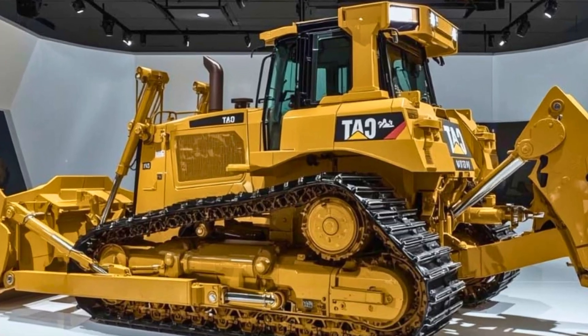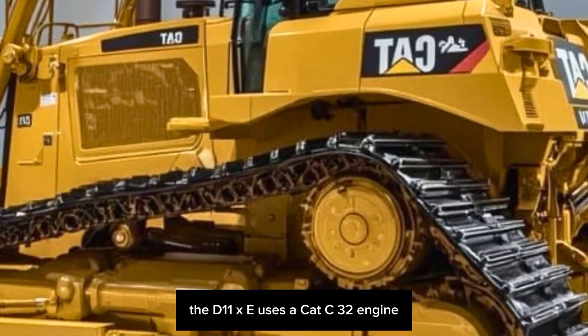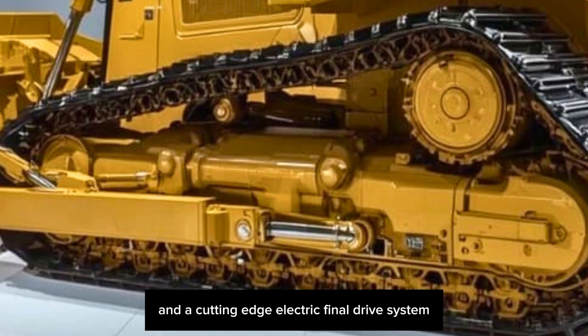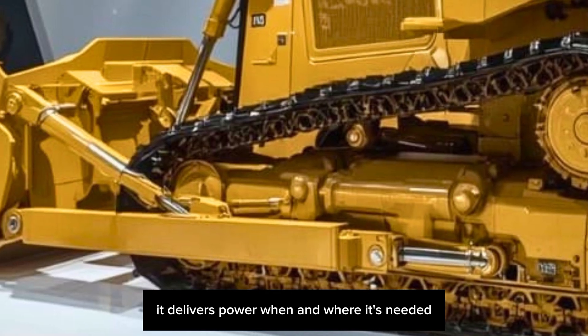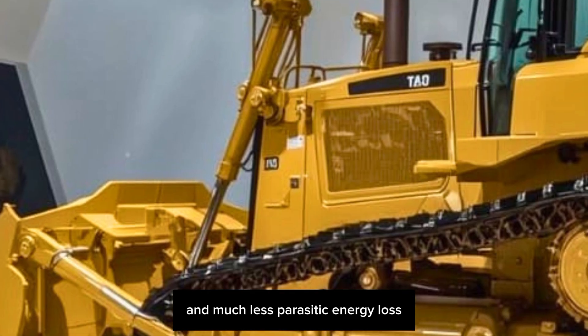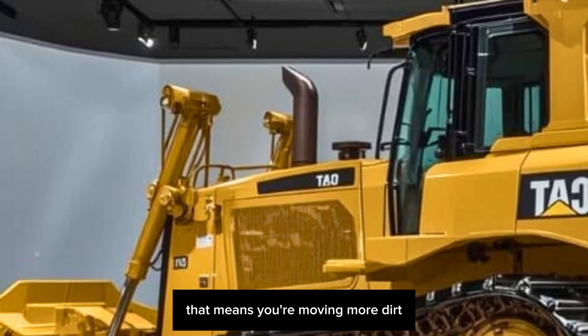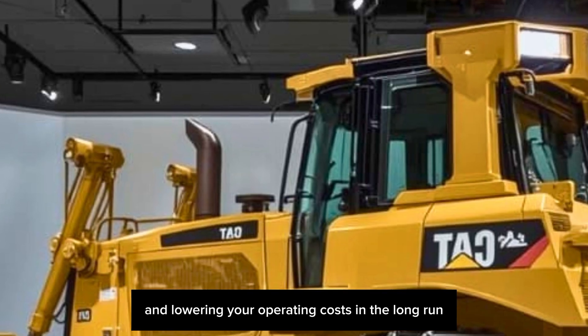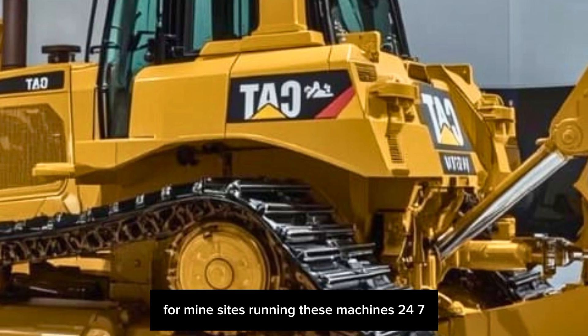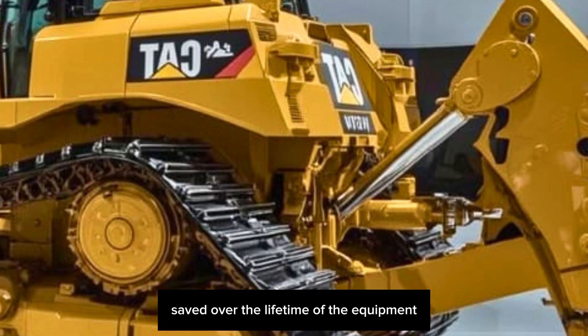The XE in the name stands for electric drive, and that's where this thing really shines. The D11XE uses a Cat C32 engine paired with an electric generator and a cutting-edge electric final drive system. It delivers power when and where it's needed with nearly instant torque and much less parasitic energy loss — meaning you're moving more dirt, burning less fuel, and lowering your operating costs in the long run.